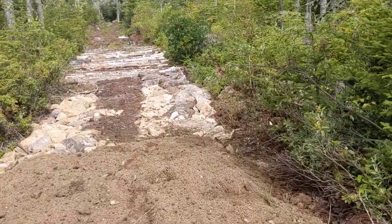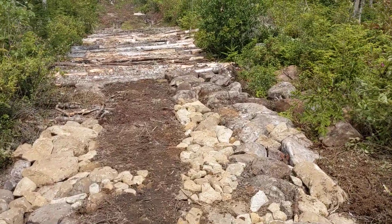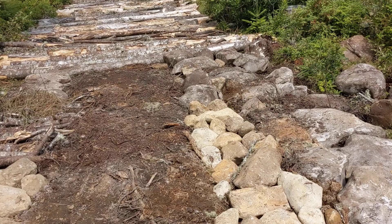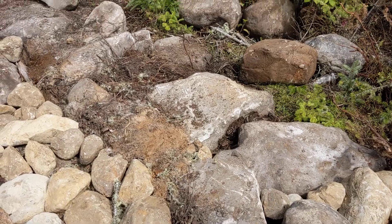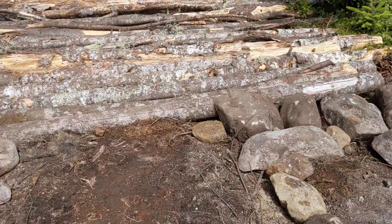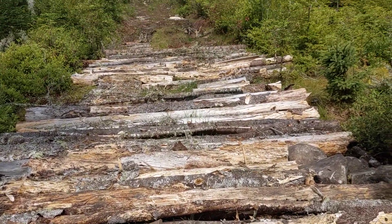Now we're getting to the part where I hand-laid all these rocks in very marshy spots. There were some huge boulders that were there that we just couldn't move, especially when it's this marshy — you can barely get the tractor in.